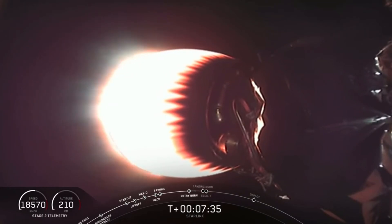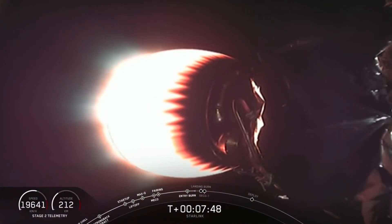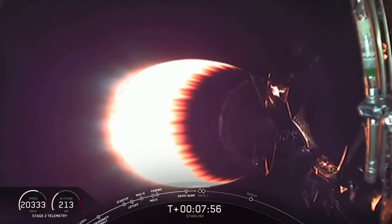The next maneuver will be the landing burn — the final one — where we reignite just one single Merlin engine to make a soft landing on top of the drone ship. Stage 1 is now transonic as it re-enters the Earth's atmosphere.